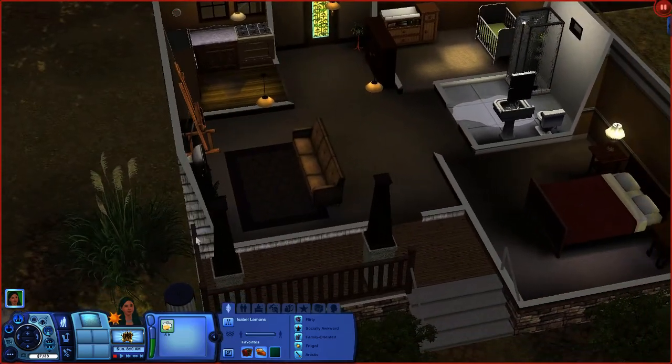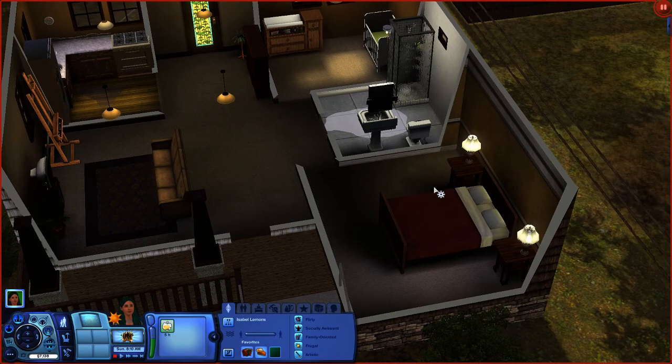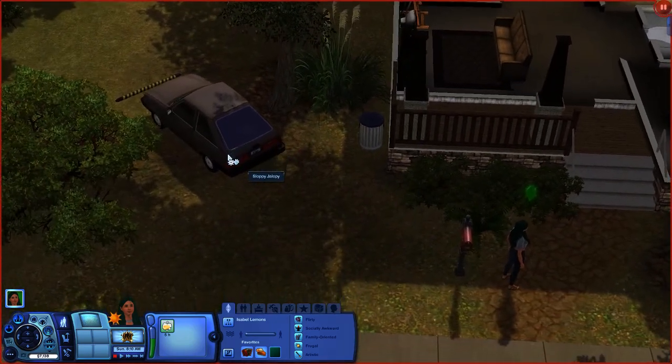So far this is her house. She does have a bit of money - she originally had more, but I upgraded her fridge and stove. There was a bed I sold, and I bought her a new bed just to help her mood. I also bought an easel but there was a desk there, so I kind of got that money back. She currently has a car.